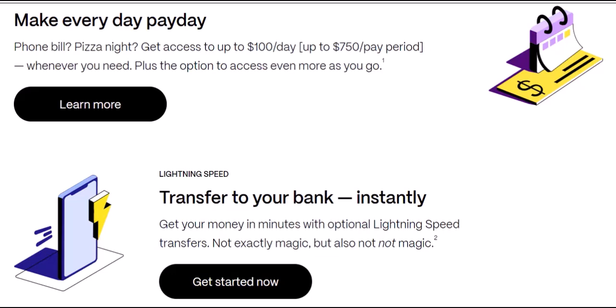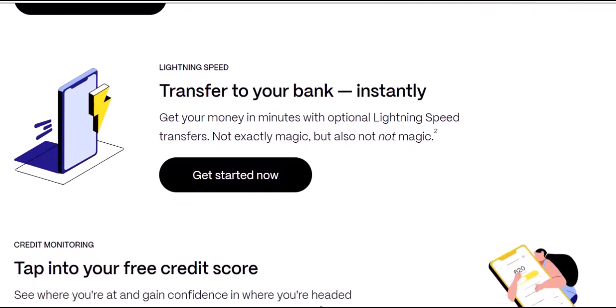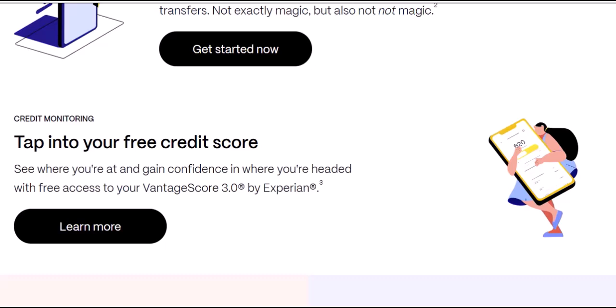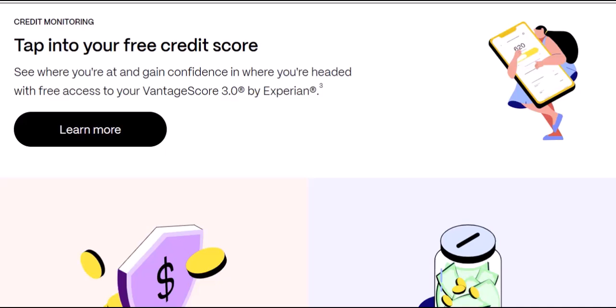Remember, EarnIn isn't free money. While EarnIn doesn't charge mandatory fees, it operates on a tipping system. You can choose to tip what you think is fair for the service. Tipping responsibly helps keep the service running smoothly, so consider it an investment in future access to your cash.